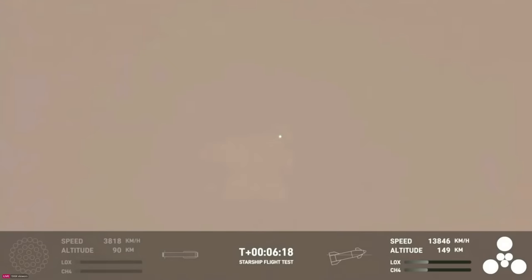In the bottom right corner of your screen, you can see a user interface showing which engines are lit. The three center sea level Raptor engines on ship are gimbaling engines. The three outer engines in the triangle, the larger ones, are Raptor vacuum engines. All of them continuing to fire nominally at the pressures we expect to reach our target trajectory today.